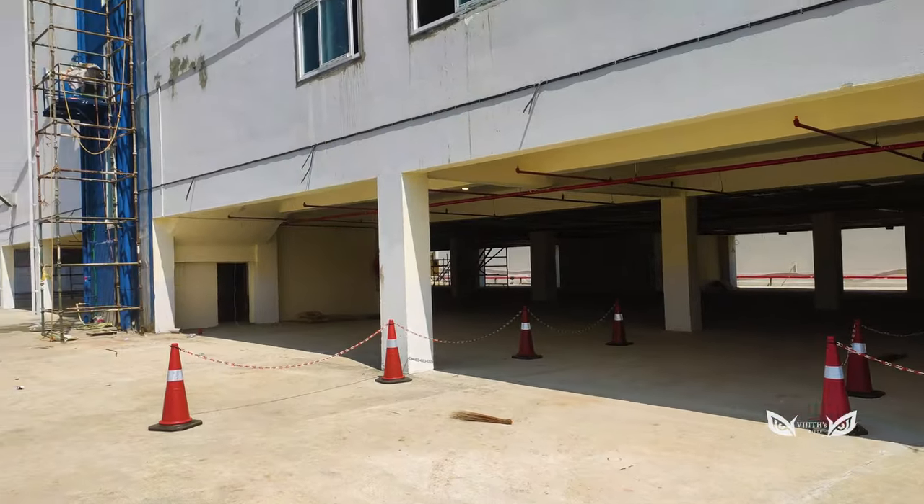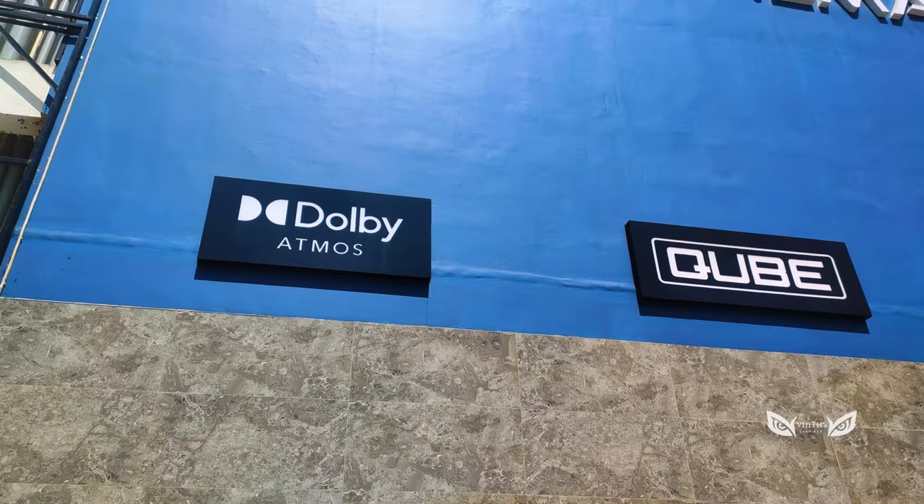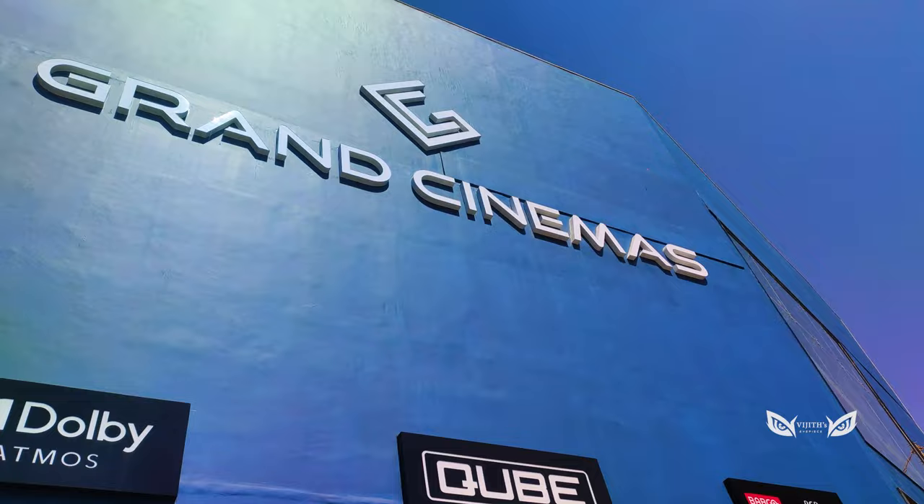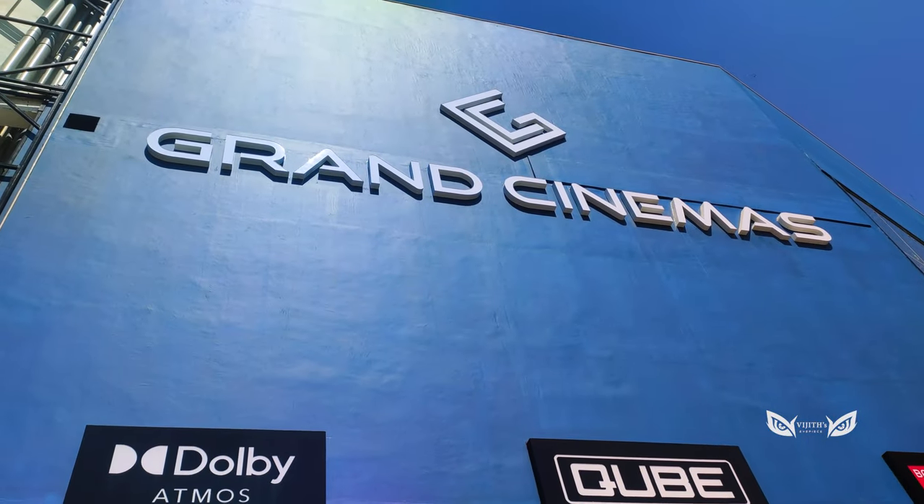When you check out the Cube Cinema, it has RGB laser projection, Dolby Atmos surround sound — we have a totally different experience.